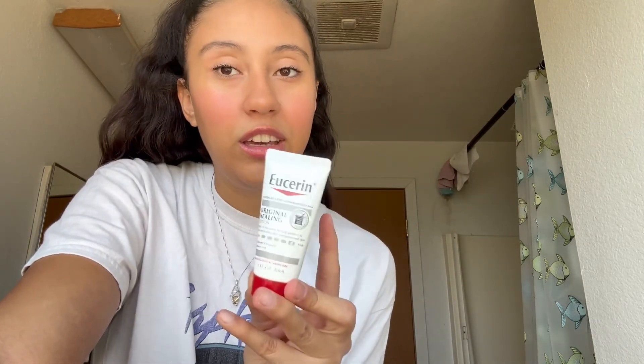Next I have some E.U. Rene or Euserene lotion — I'm not sure how to say it but it's really good. If you have dry skin it moisturizes and you feel so good after.